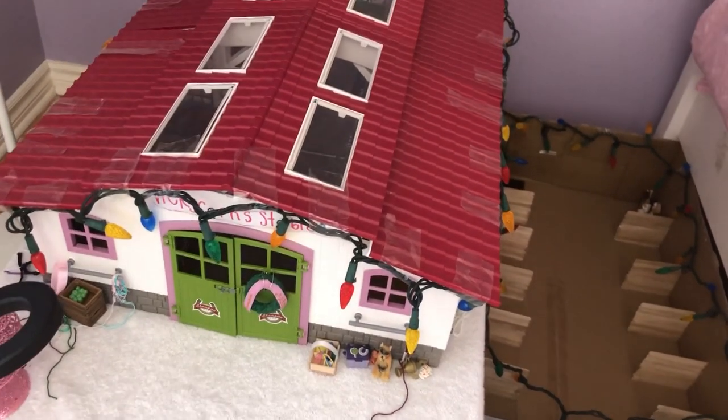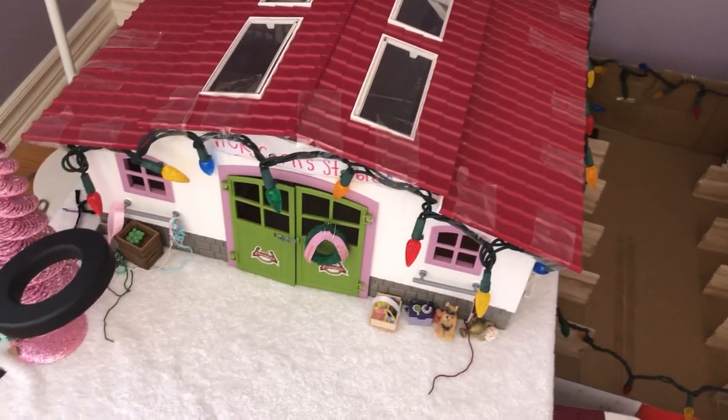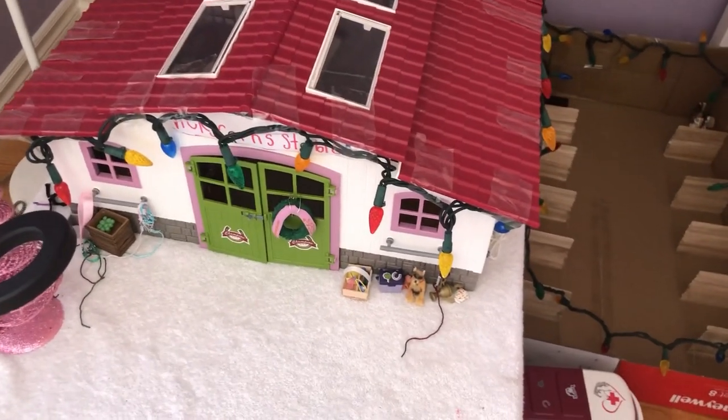Hey guys, it's Vicky Korn. Welcome back to my channel. So for today's video, we're doing a barn tour and collections tour.